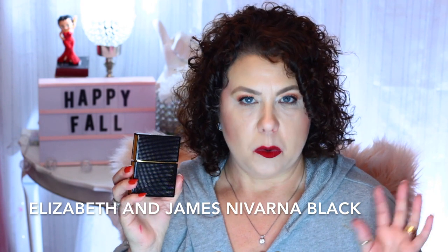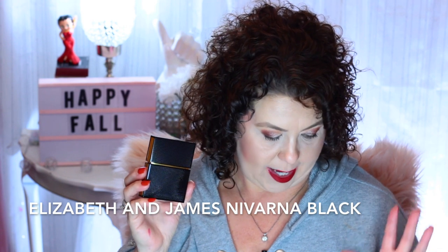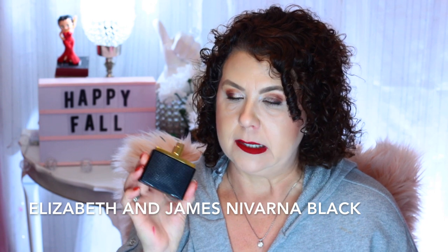The next one is from Elizabeth and James — it's one of their Nirvana perfumes, and this one is the Nirvana Black. This one is definitely a warm and spicy scent with some woodiness to it. It has violet, sandalwood, and a rich vanilla. If you don't like vanilla, you probably won't like this because it does warm up to a really nice warm vanilla scent. It is a little bit masculine also, so it could definitely be universal or unisex. I could see a guy wearing this — it's a nice woody scent, a little bit on the masculine side, but not too masculine. The Jazz Club is definitely more masculine than this.